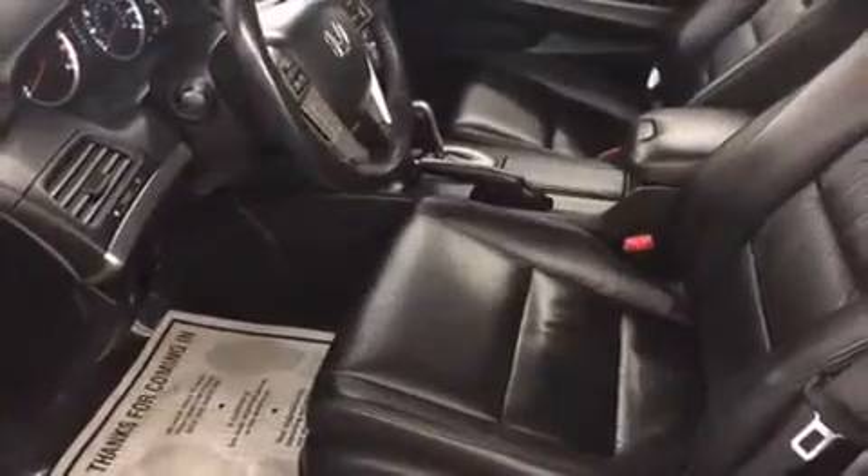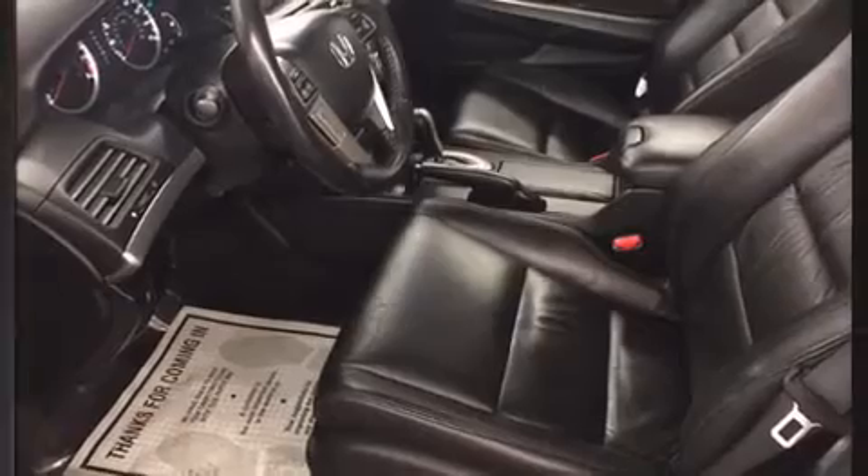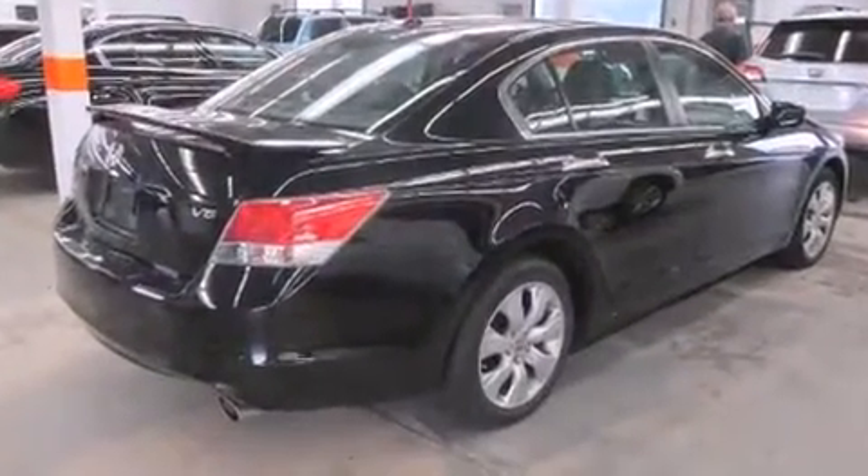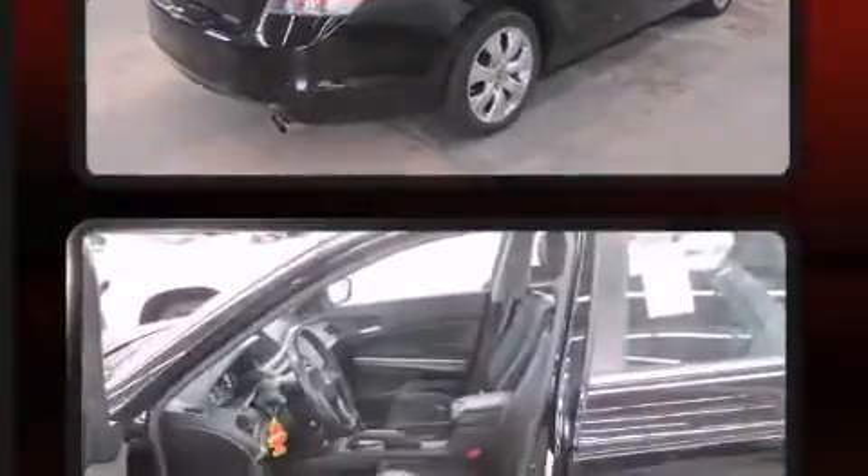Honda also prioritized safety and security with features such as brake assist, anti-whiplash front head restraint, a security system, and four-wheel disc brakes with ABS. Various mechanical systems are monitored by electronic stability control, keeping you on your intended path.